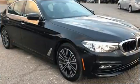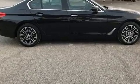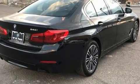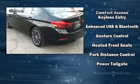BMW ensures the safety and security of its passengers with equipment such as head curtain airbags, front and side impact airbags, traction control, brake assist, an emergency communication system, and four-wheel disc brakes with ABS.